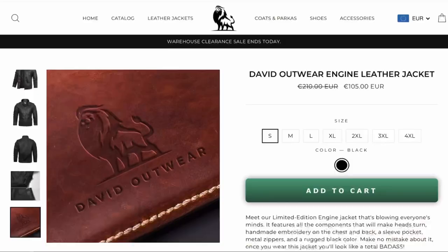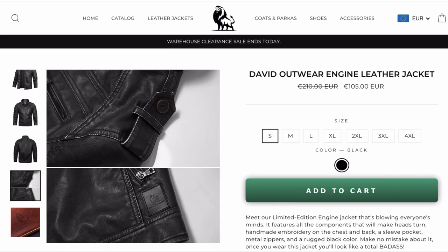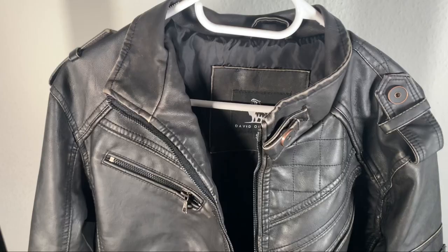The pockets also give you a lot of room to store your things like your phone, wallet or keys. Basically this jacket doesn't only look good but it also fulfills a purpose. Beside that, the brand David Outwear really put a lot of focus on setting some eye-catching details like the handmade embroidery on the chest and back.